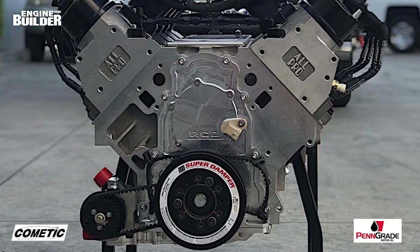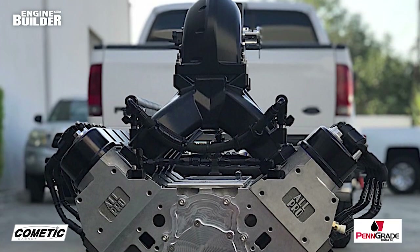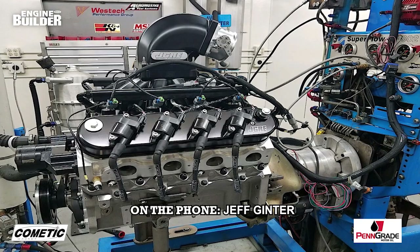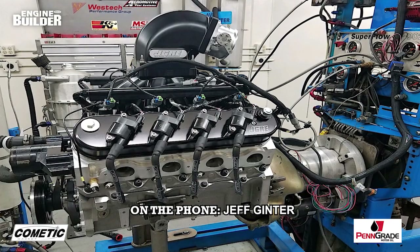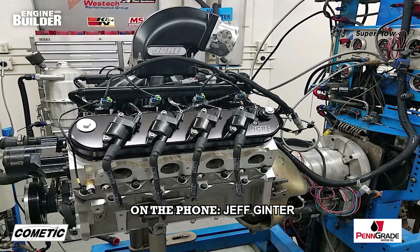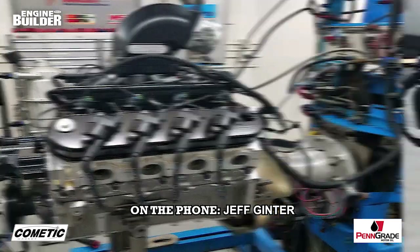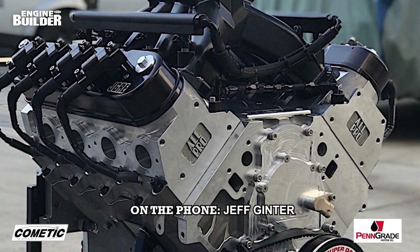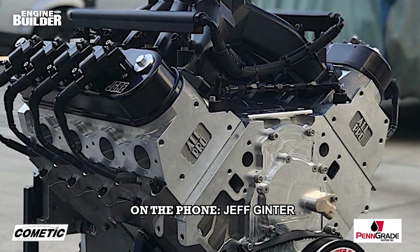Depending on the race series and where the actual engine is going to be used, the compression ratio ranges between 11.5 to 1 and 13.5 to 1. We really specialize in higher horsepower, endurance-based engines. We're always searching for horsepower, but we're not going to sacrifice 10 or 15 horsepower if we think it's going to cause longevity or durability issues. These things have to go for hundreds of miles in the most demanding and abusive applications that you can ever imagine.